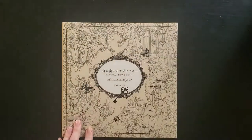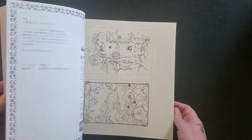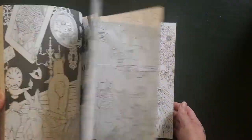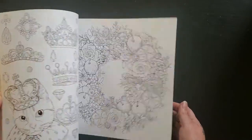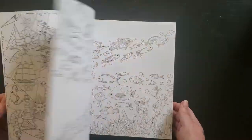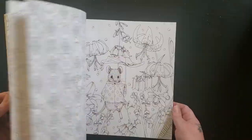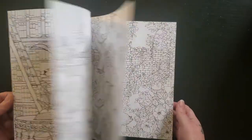Then I have the Rhapsody in the Forest one, and this one I've done nothing in as well. I just think this work is so beautiful and it makes it really hard for me to even start. I like that there's a lot of different themes to them, so you wouldn't get bored if that was all you had.